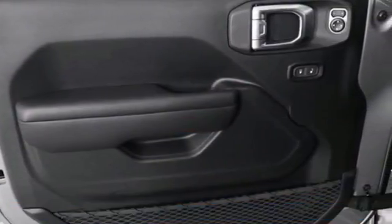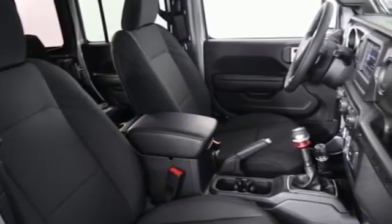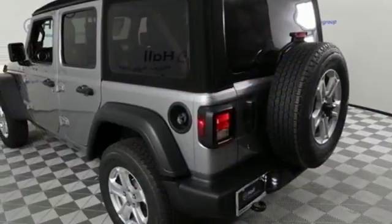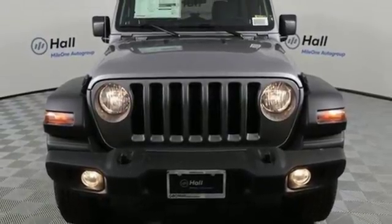External memory control. Power heated mirrors. Dual zone climate control. Driver and passenger front and seat mounted airbags. Smartphone wireless charging. Manual tilting steering column. Manual transmission. Trailer sway control. Four wheel anti-lock disc brakes. And keyless go. Take it for a test drive today.